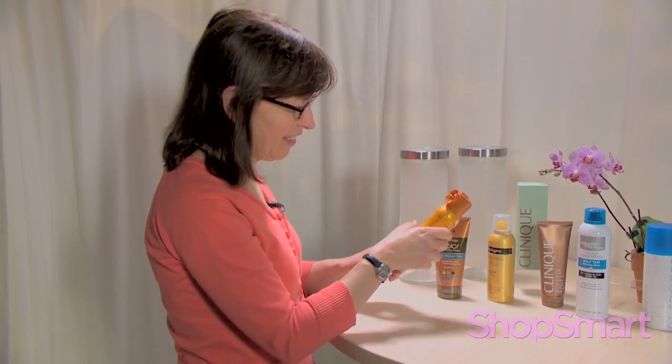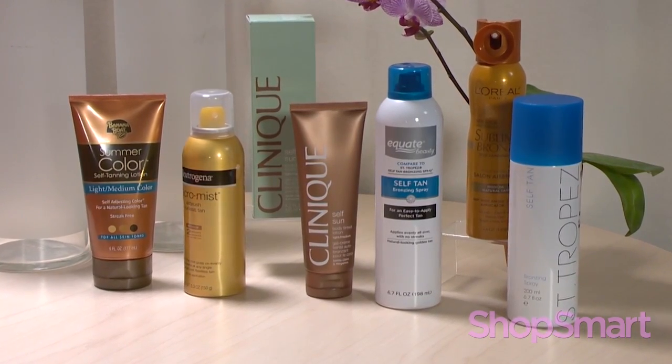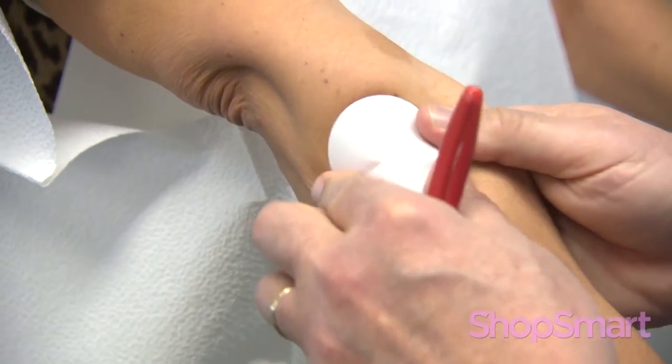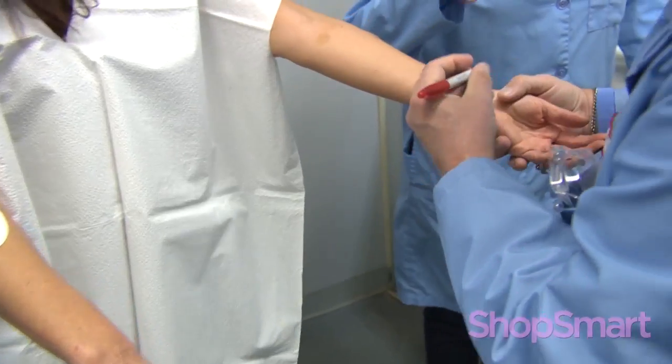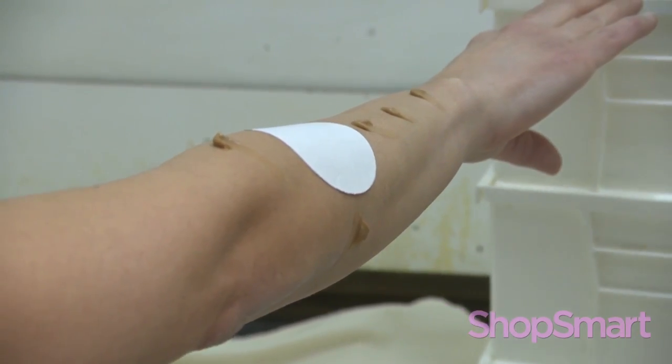Consumer Reports checked out six self-tanners ranging from about $8 to $35. To test, a panel of volunteers wore patches so the skin underneath could be used as a reference. Then testers applied tanning sprays or lotions to the volunteers' arms.